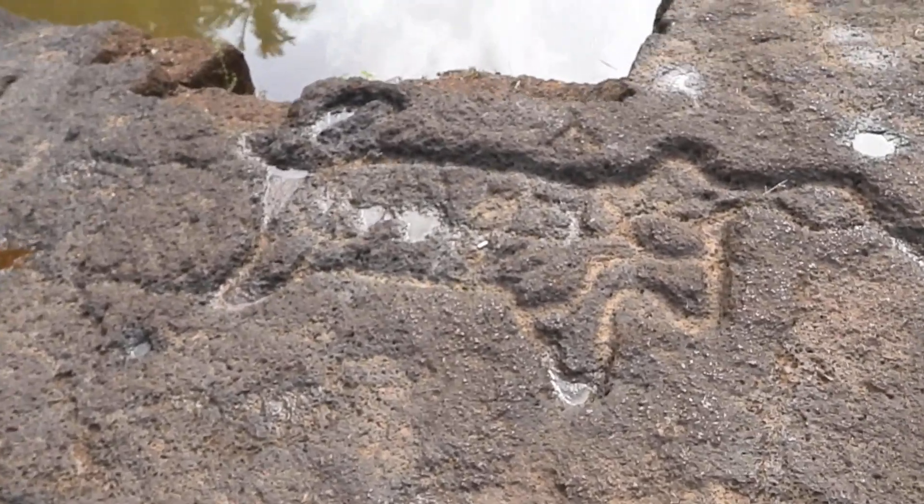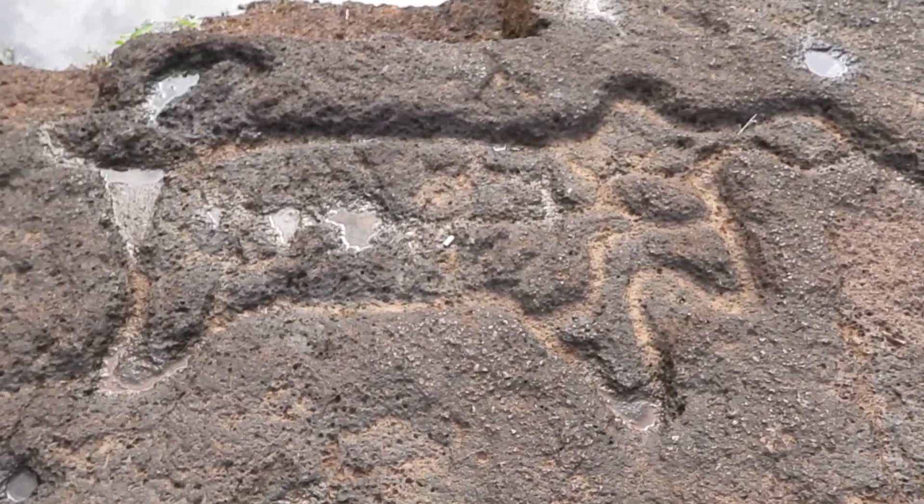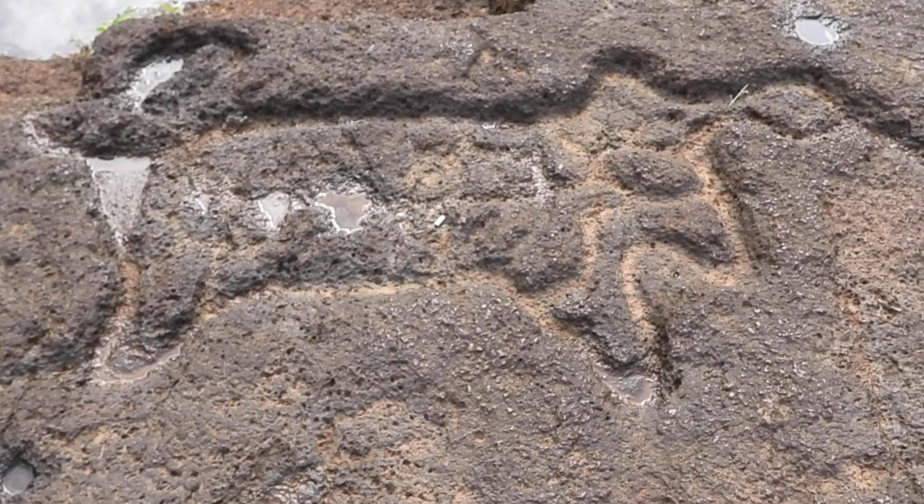This is an x-ray carving which is one of the best in the world, they say. Rock art researchers say that this is one of the best x-ray carvings in the world.